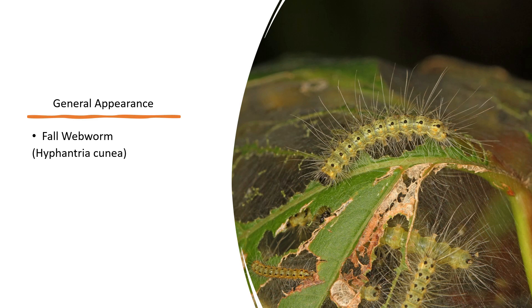Fall webworms are also very hairy when mature and can vary in color from a lime green body with dark spots to a darker colored body with light spots, where dense clusters of long hairs emerge. They also have a pretty distinct head that is either black or red in color.